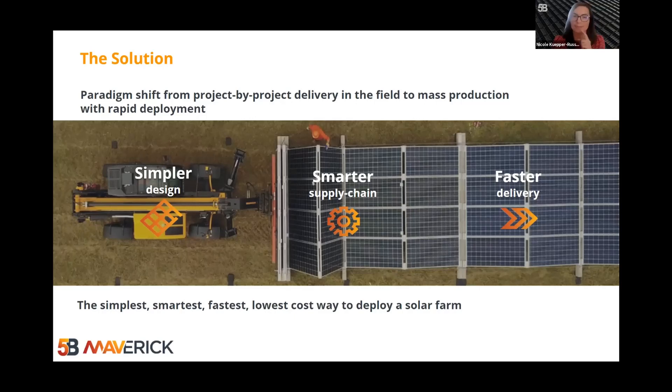A paradigm shift like this enables three things. Firstly, a simpler, prefabricated, standardised, and engineered design. Secondly, a much smarter and more efficient supply chain, where the focus is shifted from a highly variable and risky field environment to a factory environment, which is inherently efficient, lower cost, highly scalable, results in better quality, and enables risk to be appropriately mitigated. Thirdly, significantly faster on-site deployment and integration, by leveraging factory-based speed, efficiency, and scale, versus in-situ construction.